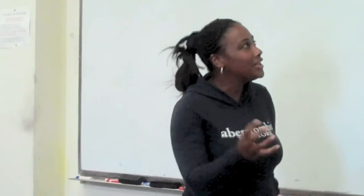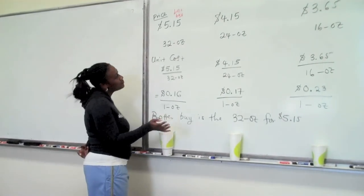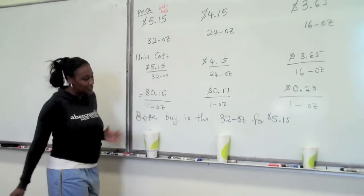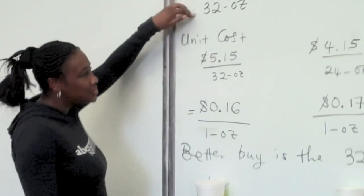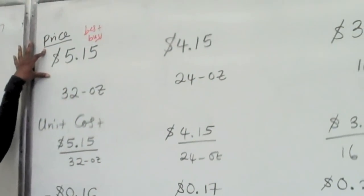This is what you do when you use math in real life — if you are trying to buy the best deal when buying a drink. In this case, we have different sizes of drinks: 16 oz, 24 oz, and 32 oz, all at different prices. We want to know which one is the best deal.